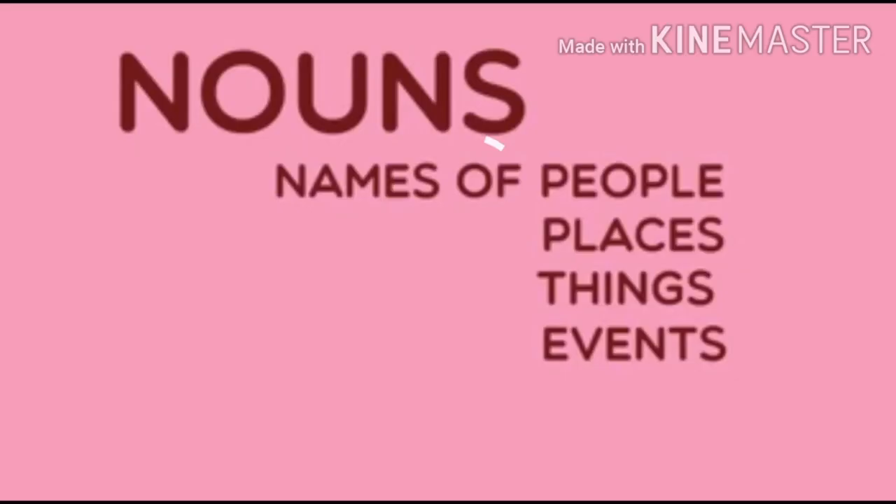What is meant by a noun? Nouns are names of people, places, things, and events.